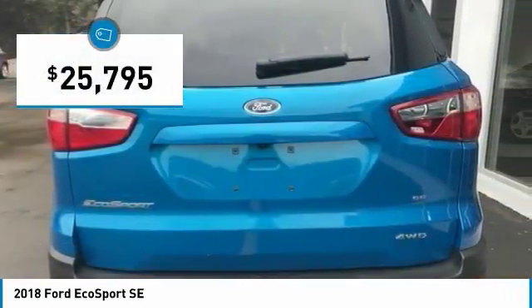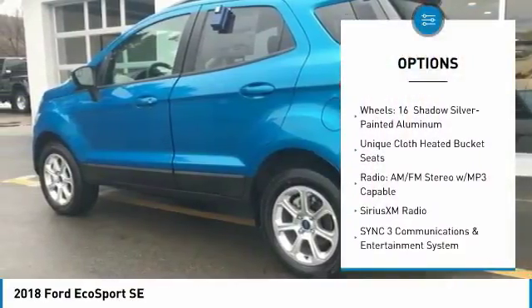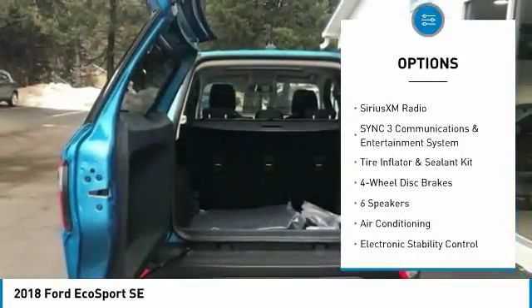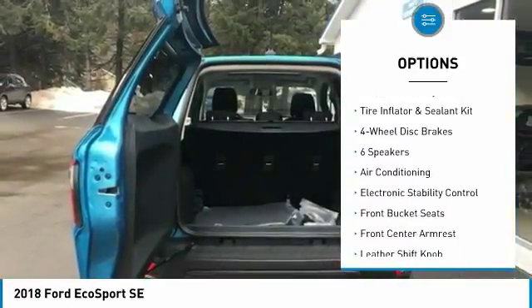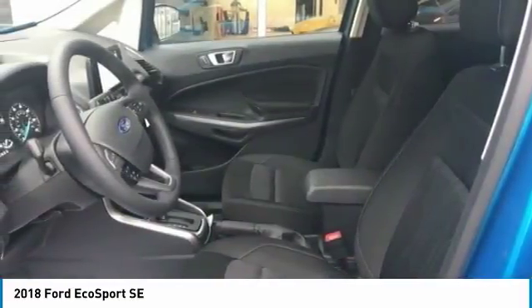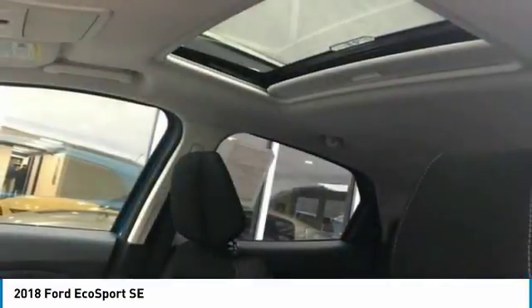Here are some of this vehicle's great options: traction control, leather wrapped steering wheel, dual airbags, air conditioning, power steering, four-wheel disc brakes, power windows, heated front seats, electronic stability control, SiriusXM Radio. Come see the car for yourself.